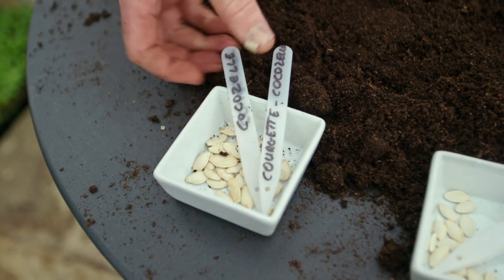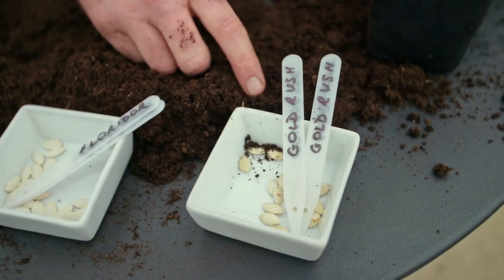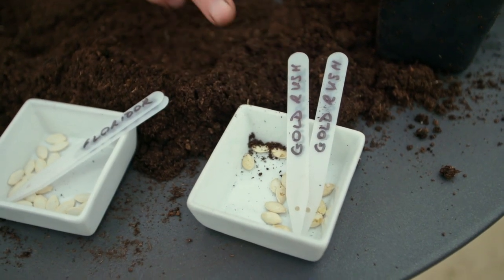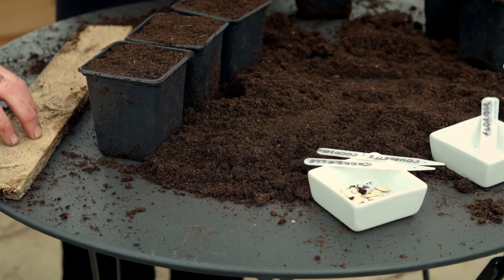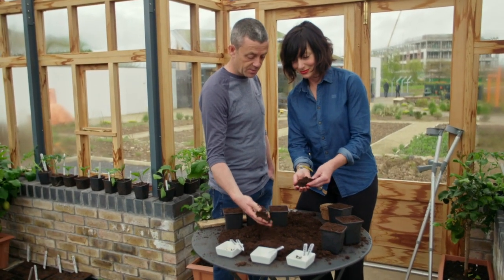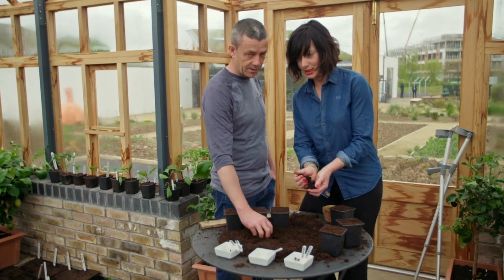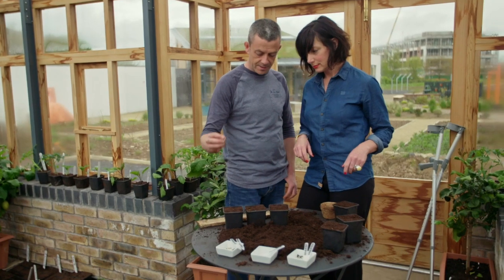We've got three pots ready. The green one is called Cocosel — that's the standard green courgette you'd expect. This one is called Goldrush, which is actually yellow. And then this one's called Floridor, which is actually a round courgette — looks like a big lemon. Is this just the standard potting compost we always use for sowing seeds? Yes, potting compost as opposed to seed compost. The difference is this has a little bit of food — more nutrients — in it.